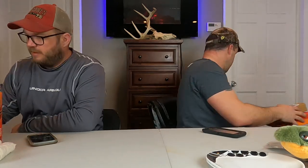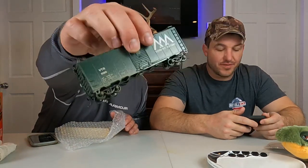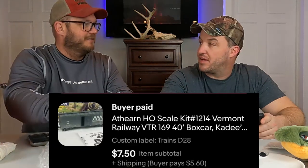Next up is an old Athearn boxcar — $7.50. This one was actually custom painted with dirt on it, and the other guy bought the other custom-painted one too, so he must be building a custom layout or something. I thought it was pretty unique. That sold for $7.50 on offer plus shipping.